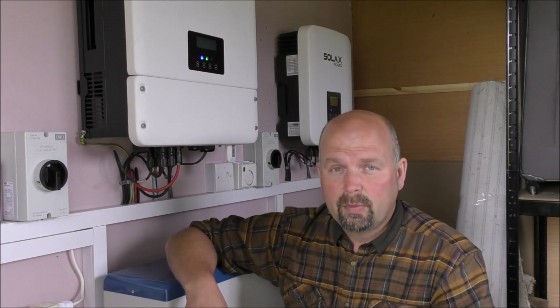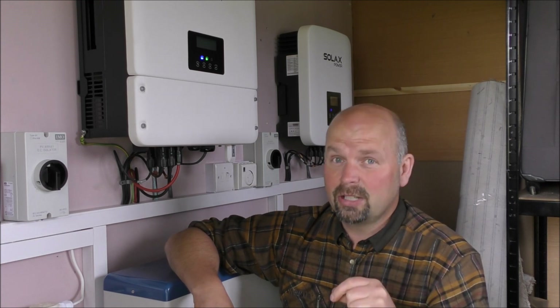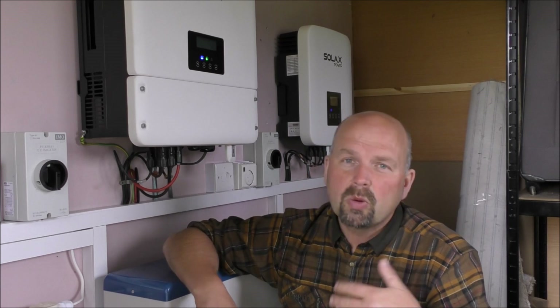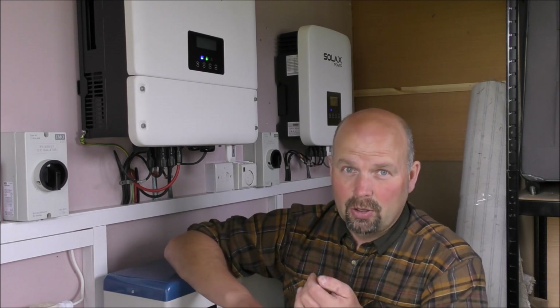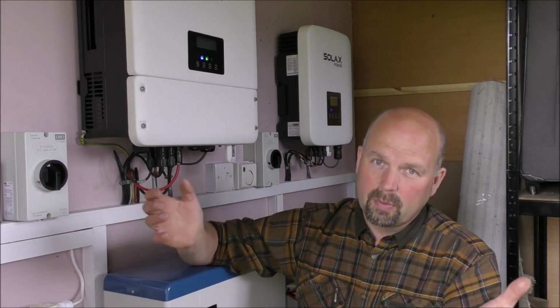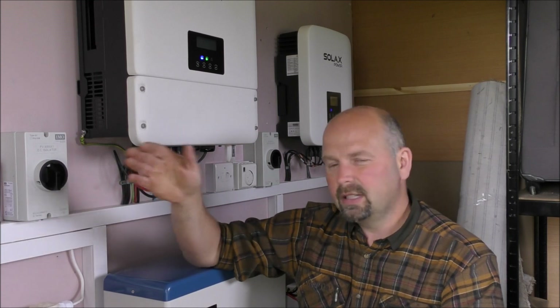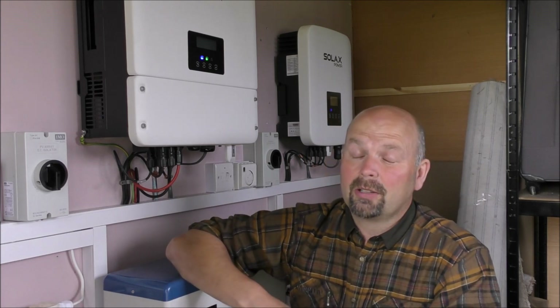The whole system was installed by a local company, which is important to me — I want to support local business. The company is called Sustainable Energy Engineering and they're from Washington, which is probably about 20 to 25 minutes south-east of my place. I'll put the link to them in the video description. They're a family business and they did a cracking job — really nice group of people. When I suggested putting an extra feed out for running heavy stuff, it wasn't a problem. They accommodated all my requests for sockets and various other things.